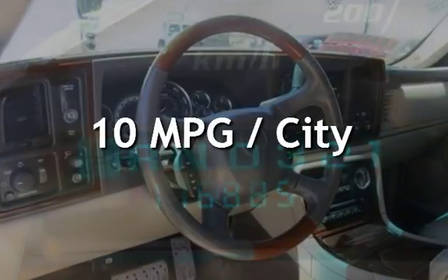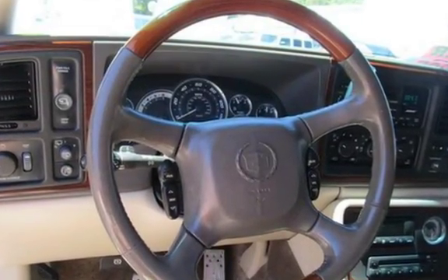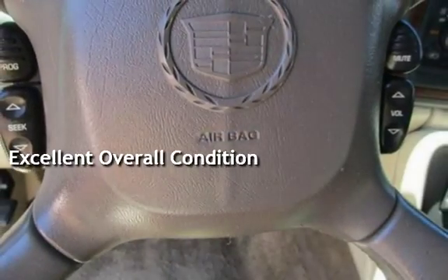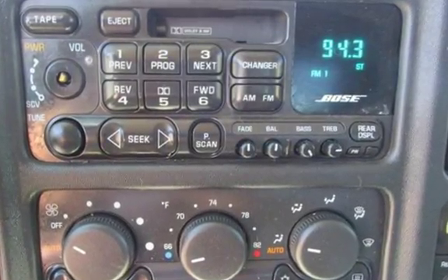Estimated fuel economy for this vehicle is 10 miles per gallon in the city, and 14 miles per gallon on the highway. This vehicle is in excellent overall condition. This vehicle qualifies for the Carfax buyback guarantee. Ask to see the free Carfax Vehicle History Report.